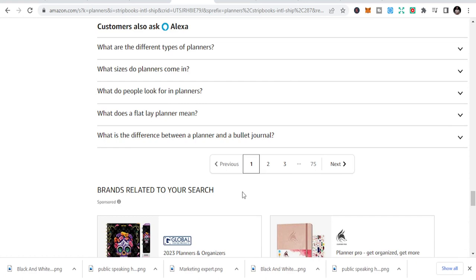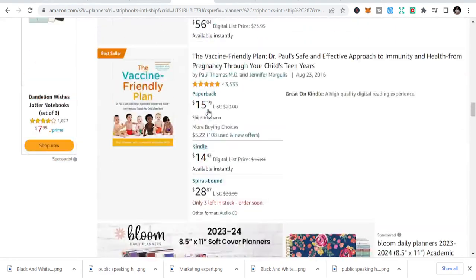All you need to do is know how to get your interiors and design your own planners, then publish them to take advantage of Q4. People are changing jobs, people want to win in life, and they turn to planners. That's why the planner niche is very important during Q4 — you need to publish books that give you traction and that people actually need to solve their problems.